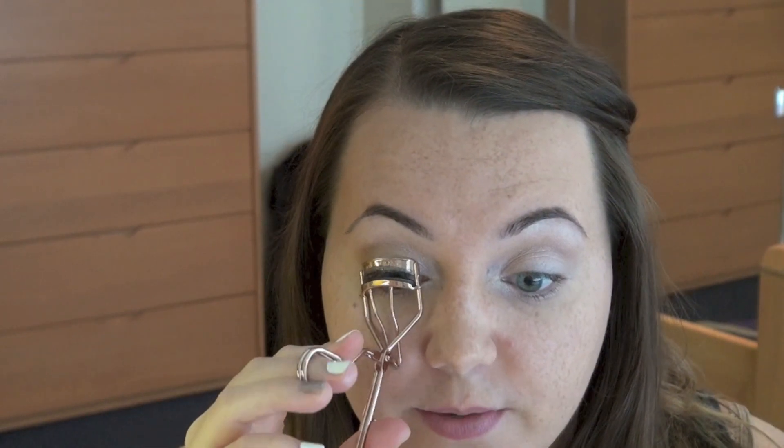If you have a little more time, you can use the dark brown color in the outer V of your eye to darken it up a bit, but if you're really in a rush this is just fine. To save time, I'm not going to use any eyeliner — I think it's just fine — and I'm just going to curl my eyelashes really quickly.